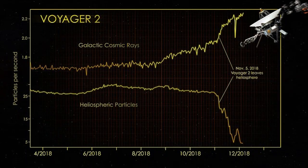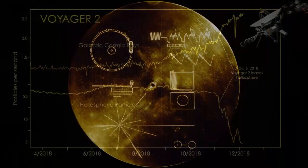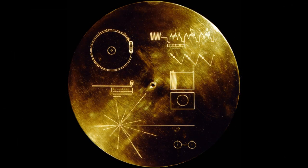Voyager 2 is currently transmitting scientific data at about 160 bits per second. Each Voyager space probe carries a gold-plated audiovisual disk in the event that either spacecraft is ever found by intelligent life forms from other planetary systems. The disks carry photos of Earth and its life forms, a range of scientific information, spoken greetings from people, and a medley called Sounds of Earth, that includes the sounds of whales, a baby crying, waves breaking on a shore, and a collection of music.